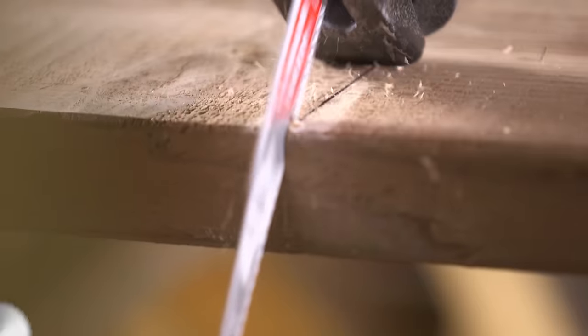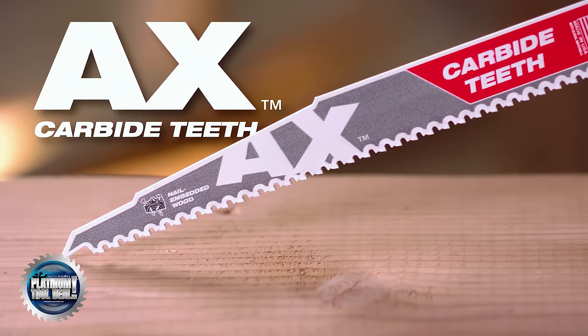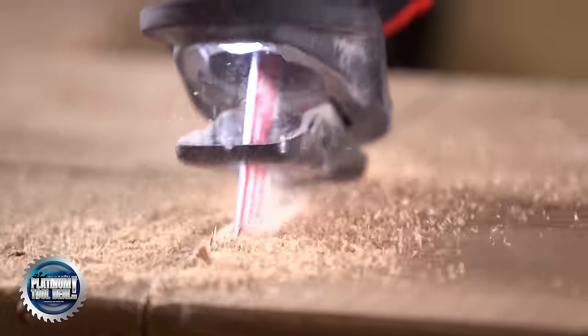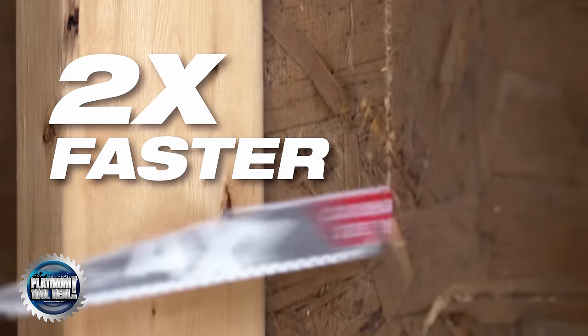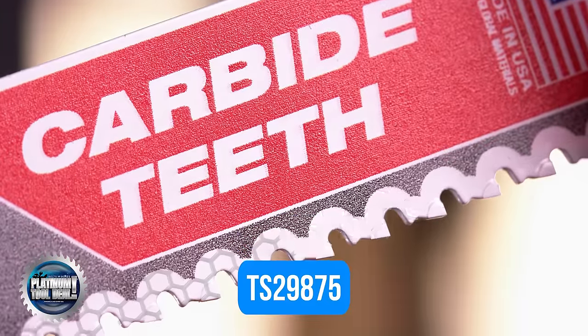I've got a platinum tool deal for you from OhioPowerTool.com this week. You see this Milwaukee axe blade with carbide teeth? If you purchase just $20 worth of Milwaukee tools or accessories, they're going to send you one of these $24 axe blade three-packs for free. But move quick — this code will only work for the first 100 people. The code you need is TS29875. Now back to the SEMA goodness.